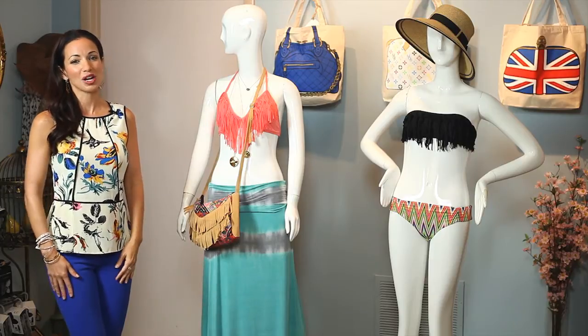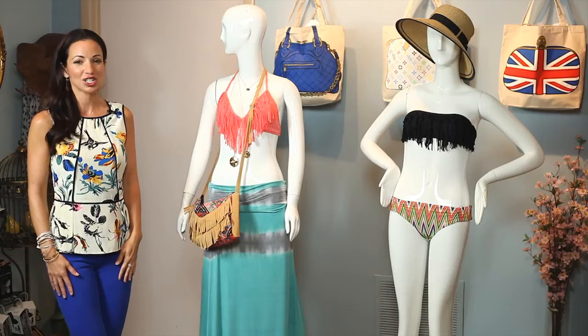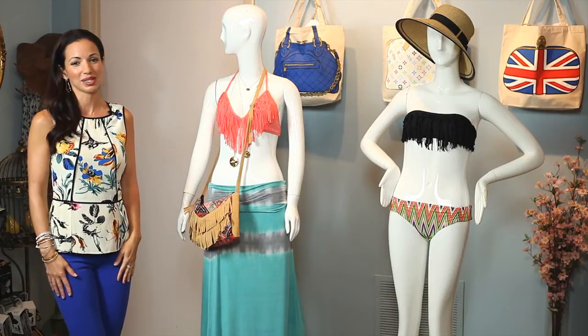Thank you so much for watching my segment on How Do Women Dress in Miami. I am Michelle DeMarco and you have been styled.